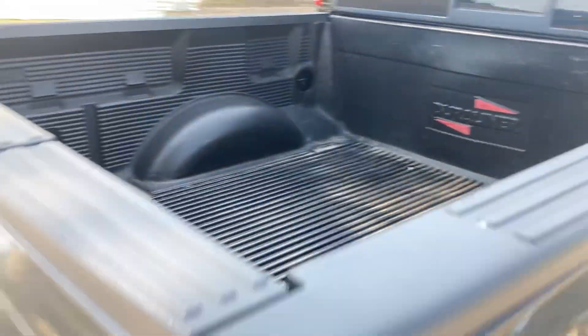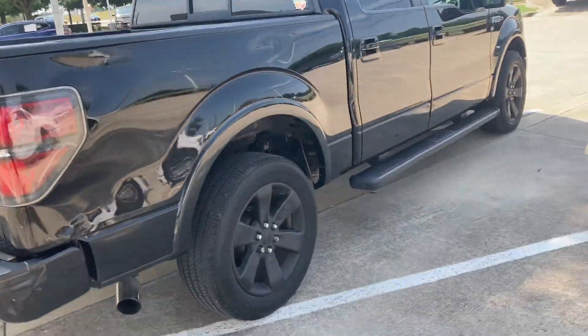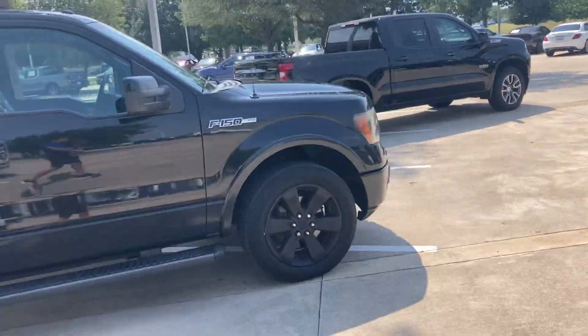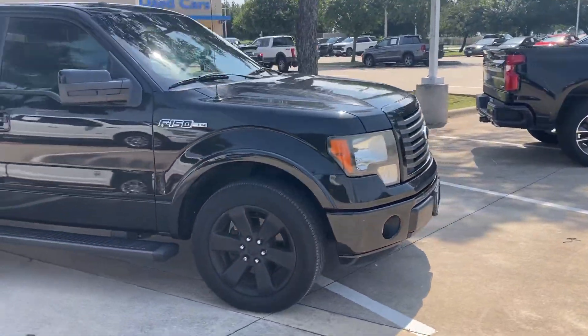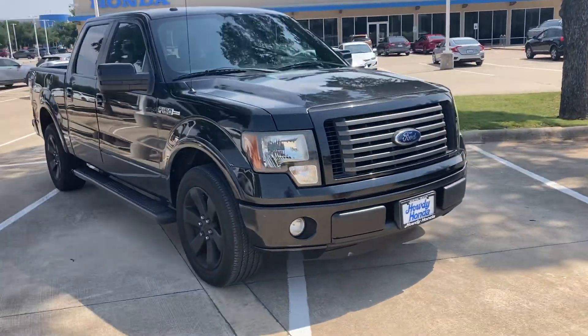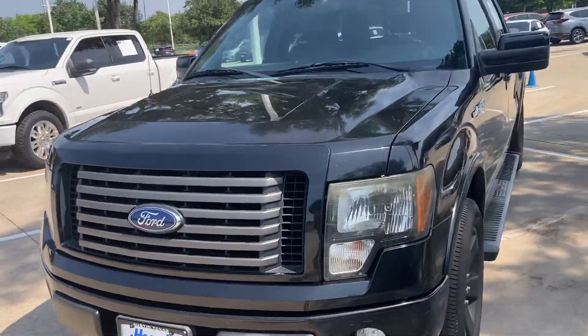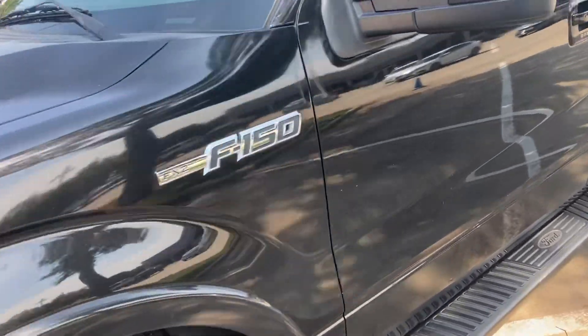You've got a nice truck liner in there, as you can see. Nice wheels on there. And something about the front end of these just looks classic — they look great. So I wanted to show you the outside. We'll hop on in. Got your running boards as well.